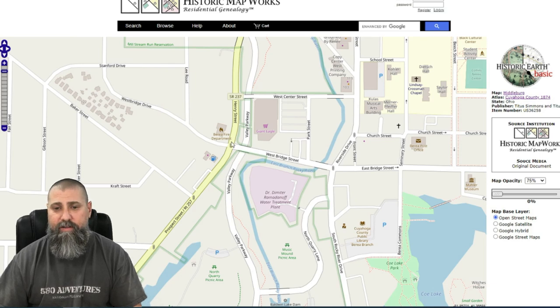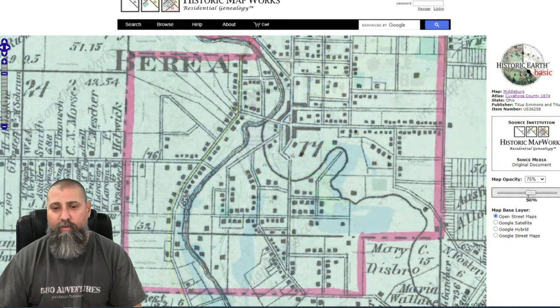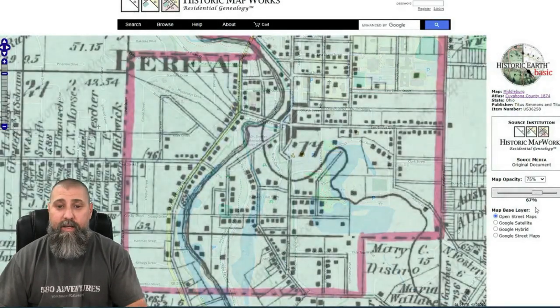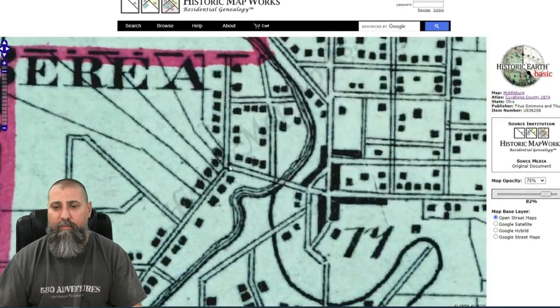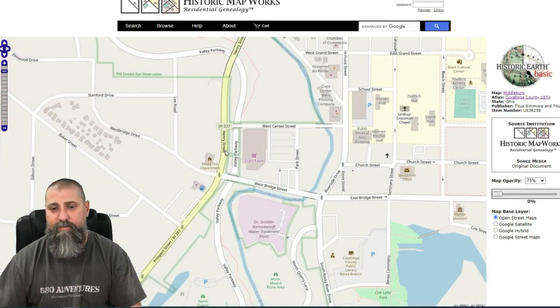We're going to zoom in here. I know this area pretty well — this street right here is Prospect, and at this intersection it changes to Henry Street. Keep your eye on Prospect as I change the opacity to show the old map overlay — you can see it lines up pretty darn close. One of the things I can see on the old map is this road, West Bridge Street, ends right here at Henry and Prospect — but you can see on the current map it continues, which means that's obviously a newer road that was not there in 1874.